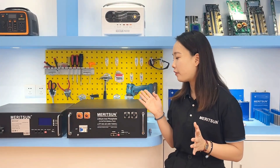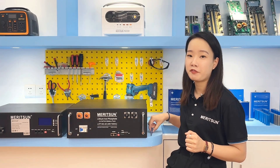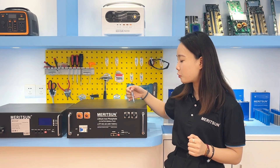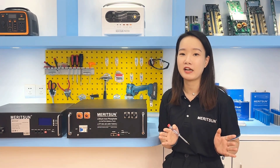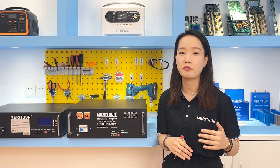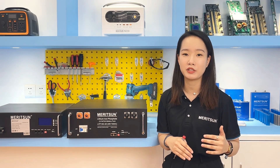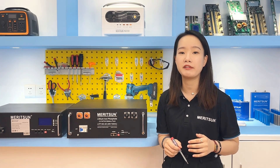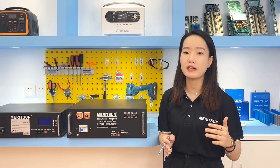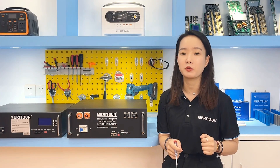Now let's look at the 5kWh rack-mounted battery model. What are the main structures? Let's see the front panel. The first is the positive and negative terminals. Two positive and two negative terminals are always designed for rack-mounted batteries because it's more convenient for parallel connection. If it's multiple batteries in parallel connection, the working current is relatively large, so two terminals can share more current. Of course, if a busbar is used in the system, you can use one terminal only for the connection.